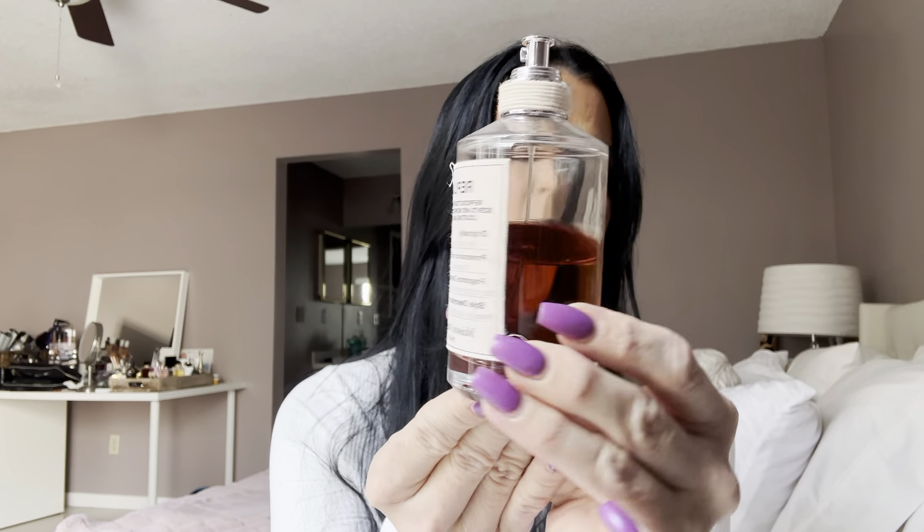The second one I want to talk about is also well-loved. I haven't worn this one in a minute, but it's perfect for this season. This is Replica By the Fireplace. As you can see, this one's also well-loved. It retails for $144 for 3.4 fluid ounces, and I purchased this at Sephora. Replica is a really nice brand with a lot of unique fragrances — nostalgic ones like Jazz Club and Autumn Walk. The top notes are clove, pink pepper, and orange blossom. Heart notes are chestnut, guayac wood, and juniper. Base notes are vanilla, Peru balsam, and cashmere.